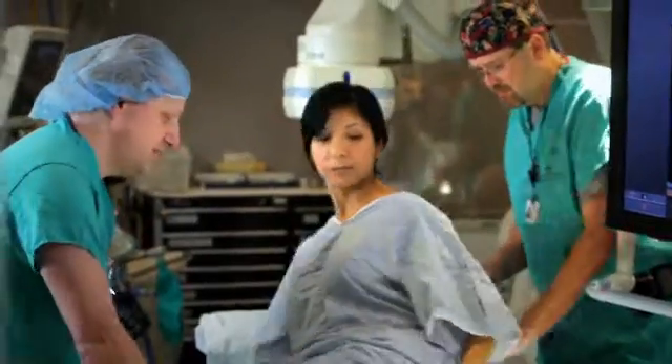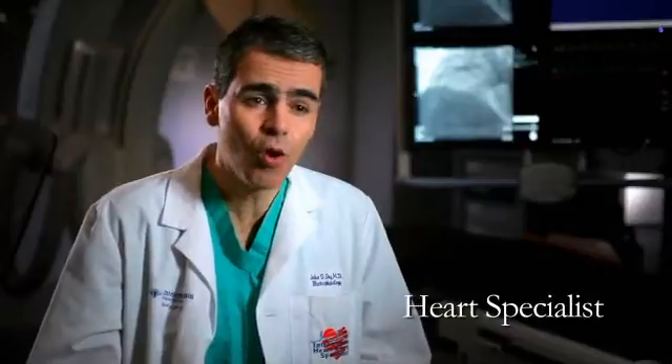Here at Intermountain, we have extensive experience in treating patients with heart rhythm problems. One of the most common heart rhythm abnormalities that we see is a rhythm called atrial fibrillation, or AFib for short. One of the ways that we can potentially cure atrial fibrillation is through a procedure called an atrial fibrillation ablation procedure, or AFib ablation for short.